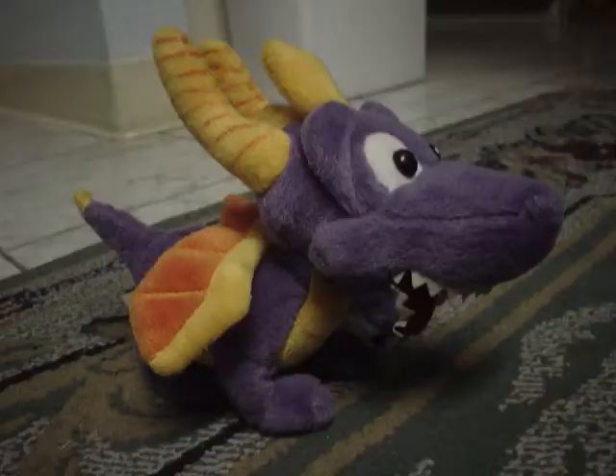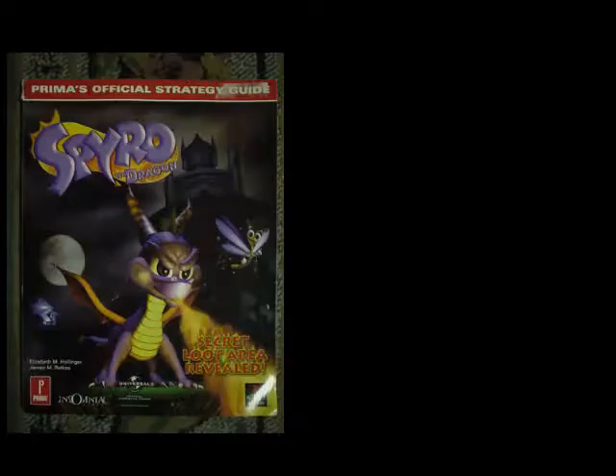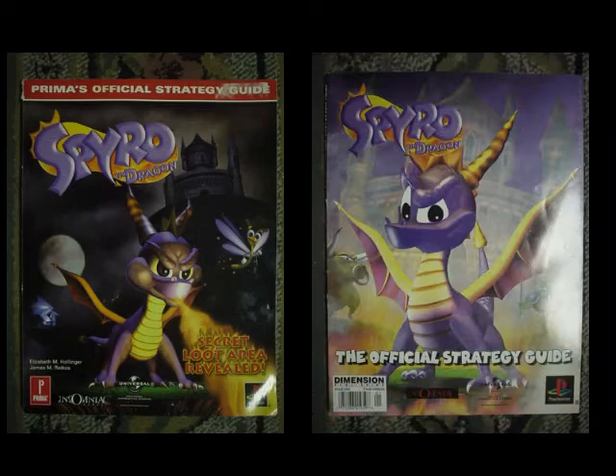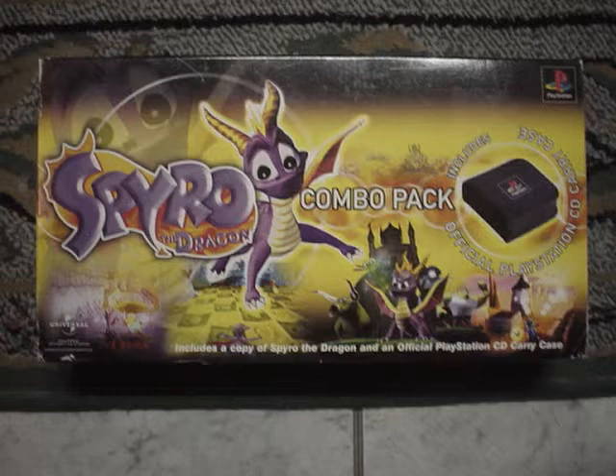Shark Spyro? Yeah, this plush is actually official. It's weird and not many know of its existence. Prima and Dimension published a strategy guide for the game in the US, while these two were in Japan, each having a distinct cover. Like Crash 3, Spyro did a combo pack with a CD carrying case featured in this cool box.